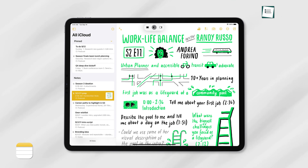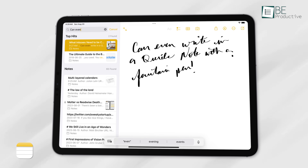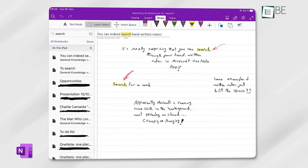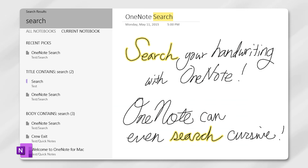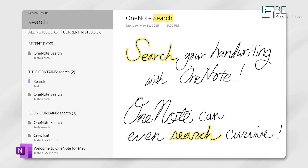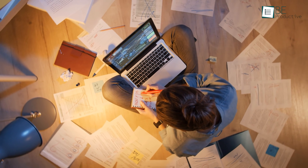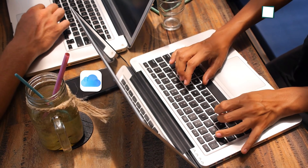Apple Notes has a basic search feature that allows you to search for text within your notes, including handwritten text if you've enabled it. It's quite fast due to Apple's local processing, and it works perfectly across devices. Microsoft OneNote has a more advanced search feature — you can search for text within handwritten notes, images, and even printed text within pictures thanks to OCR, optical character recognition. This is particularly useful if you're managing large amounts of notes or media, though it might not be as fast as Apple Notes due to cloud processing.